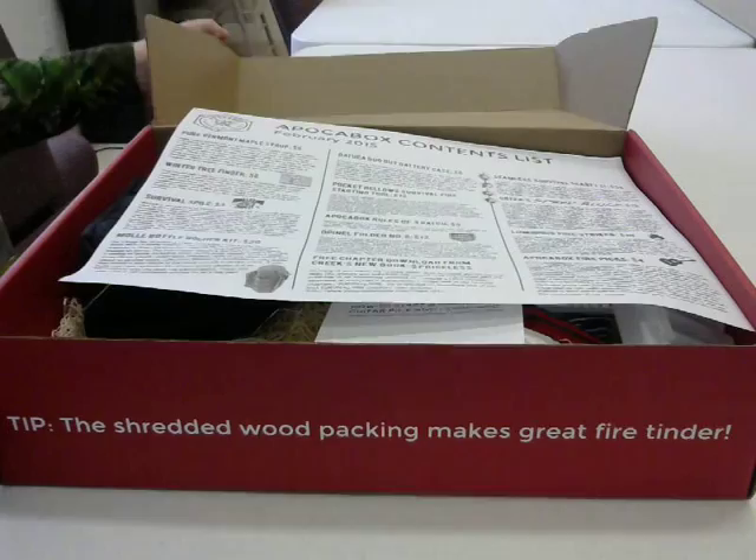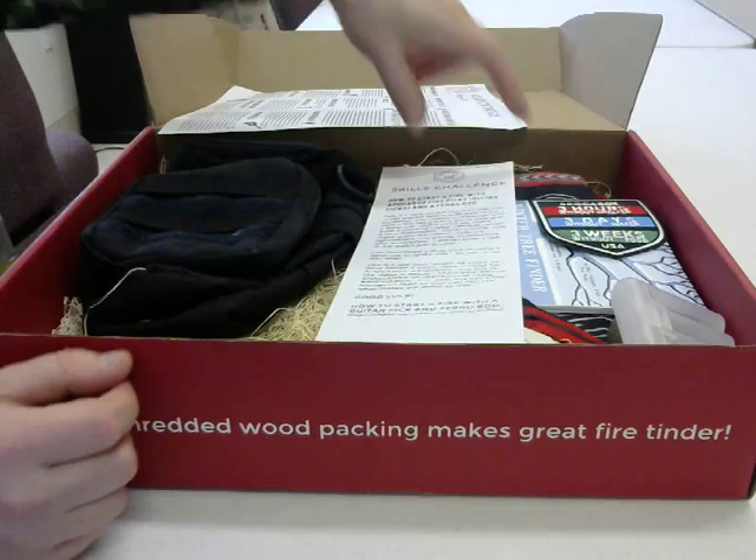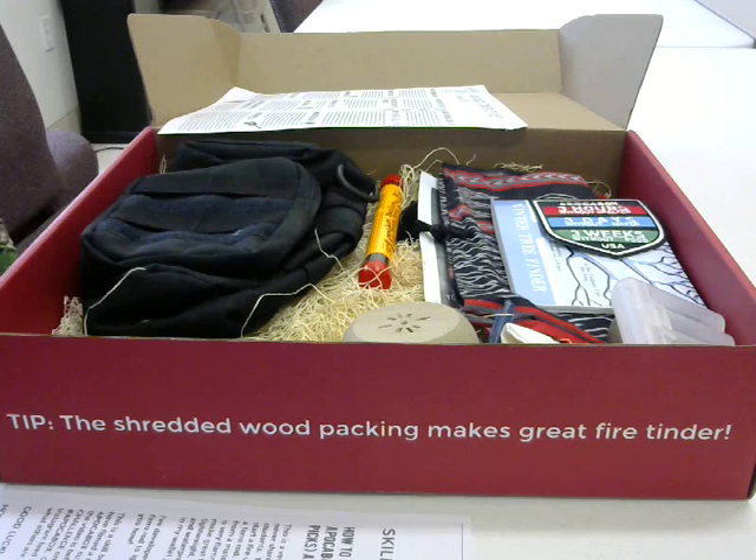As usual, we have the contents list, which I'll keep over here for my notes so I can refer to them. And here's the Skill Challenge, which is available only to subscribers — I don't publicize how to get there because, well, if you want to know about it, you're going to have to pay for it. So let's see what's in the goody list this month.